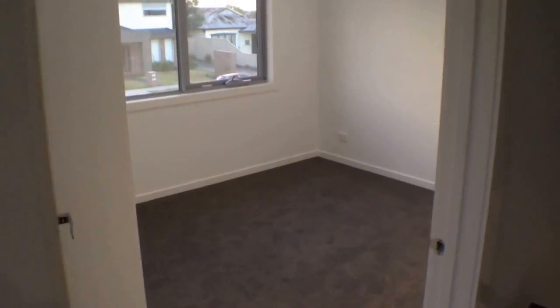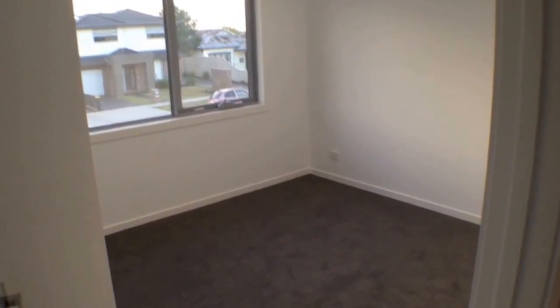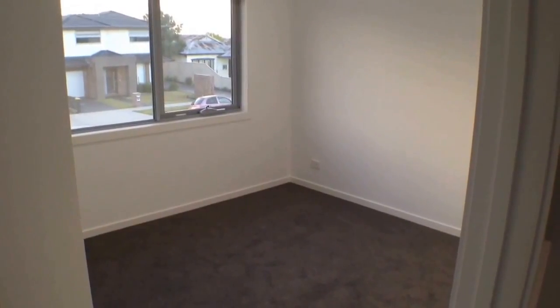If you're interested in having a look at this property, you can contact me using the details following this video and I'll get you through at a time that suits you. My name is Stephen Fitzsimons — thanks for watching.